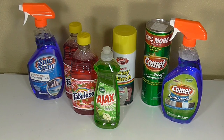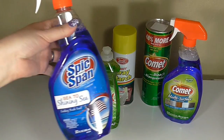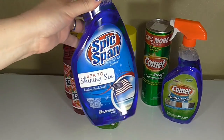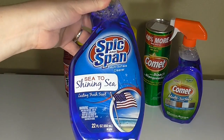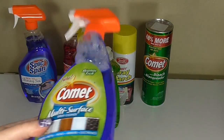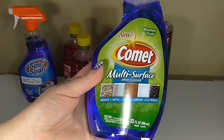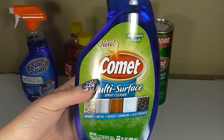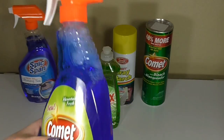Here are some more items from the $1 section. The first one is the Spick and Span Cleaner — I love their cleaners, they're amazing. This is one I haven't seen before: Sea to Shining Sea, supposed to be a fresh scent. I also found this Comet Multi-Surface Spray Cleaner that's supposed to work on everything from granite to electronics, which I thought was great, and it's got a mountain fresh scent.